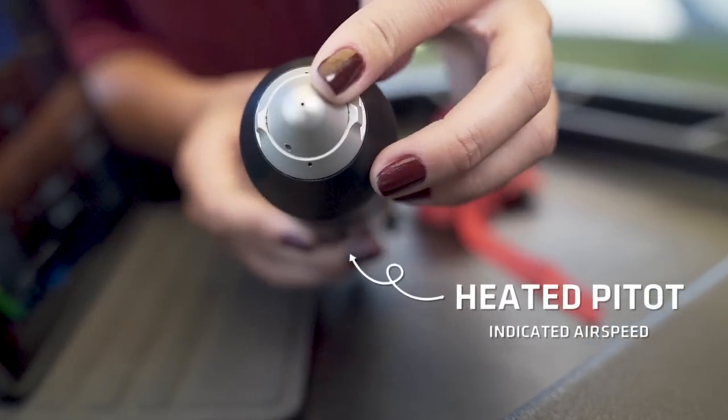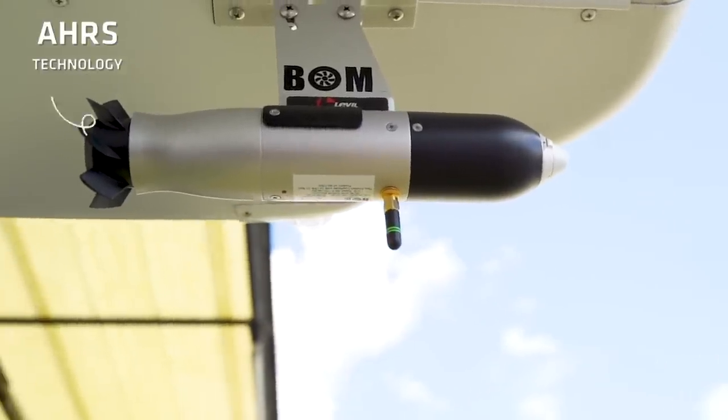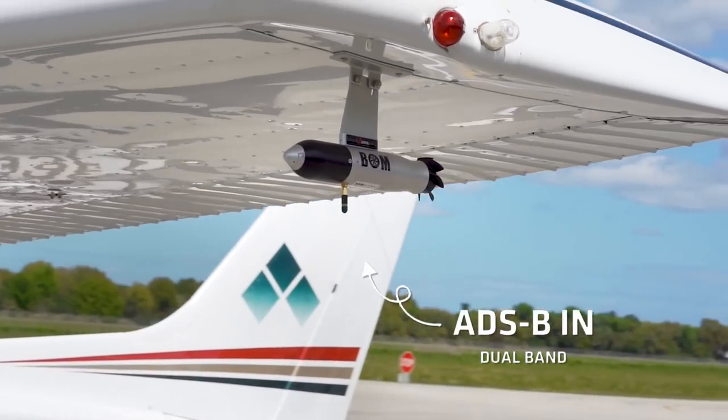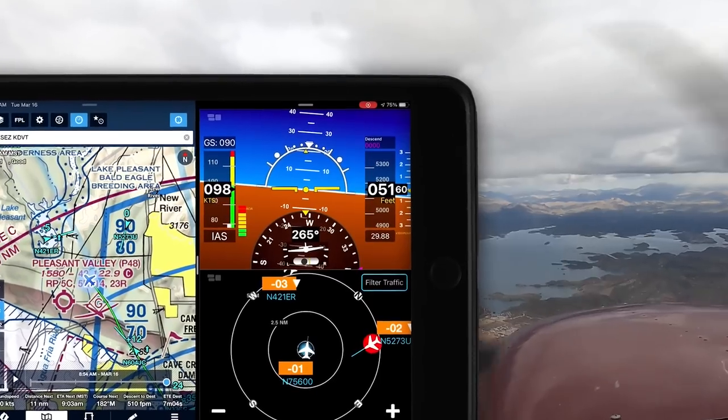The Bomb includes an angle of attack indicator, secondary source of pitot data, aviation-grade AHARS technology capable of driving synthetic vision displays, WAAS GPS for all of your navigation needs, and an optional dual-band ADS-B receiver for weather and traffic.